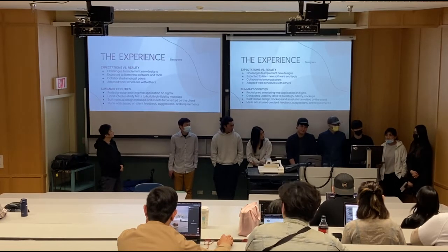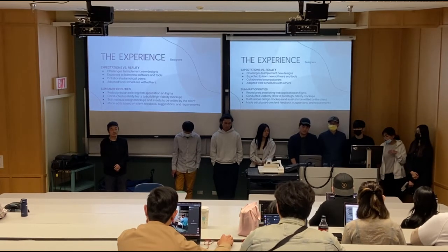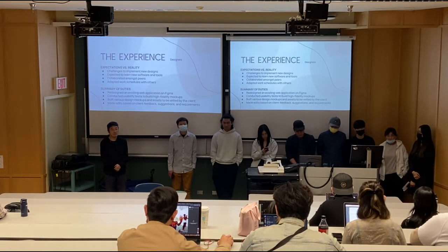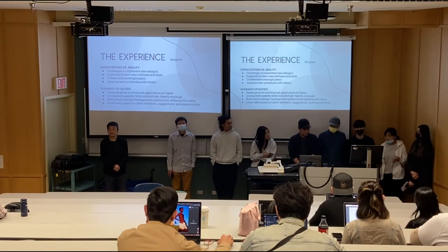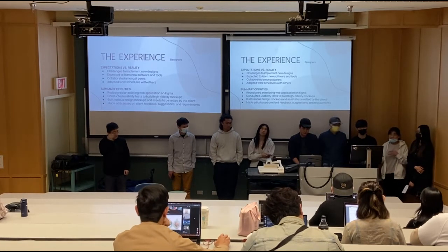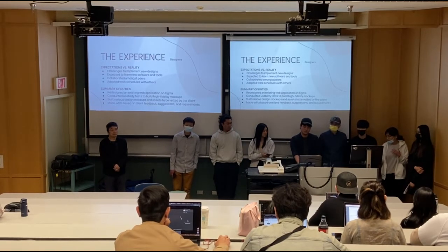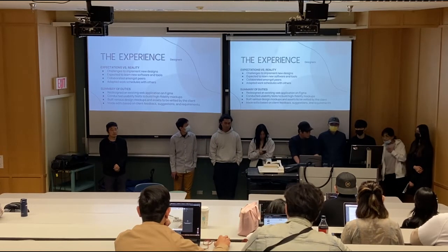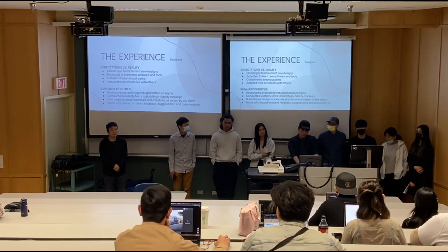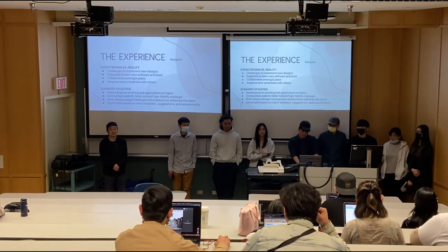Looking at expectations versus reality — as designers, there were a lot of challenges to implement new design ideas while trying to stick with the original design layout and style guides. Initially, the original site was about parents finding children's activities, so we had to understand the needs and purpose of the new objective to make the design consistent. There were also challenges with differences in style preferences matching the client's expectations. We expected to learn Google software or other tools, but we used familiar tools which helped us polish our existing skills. As a startup, there was a lot more collaborative work and mentorship involved.